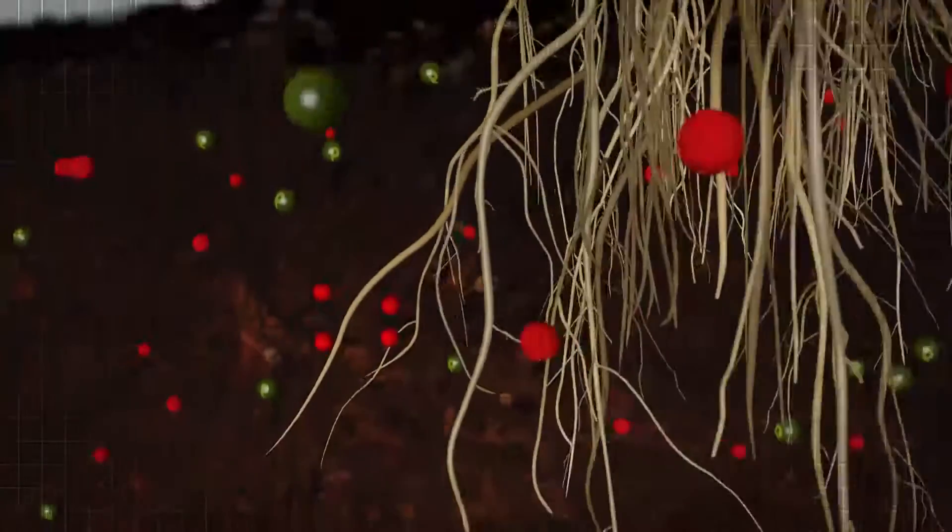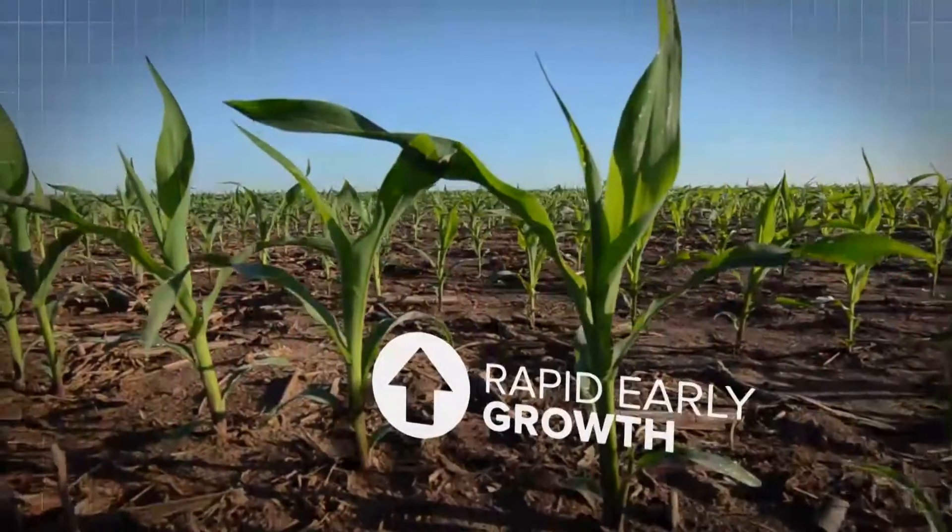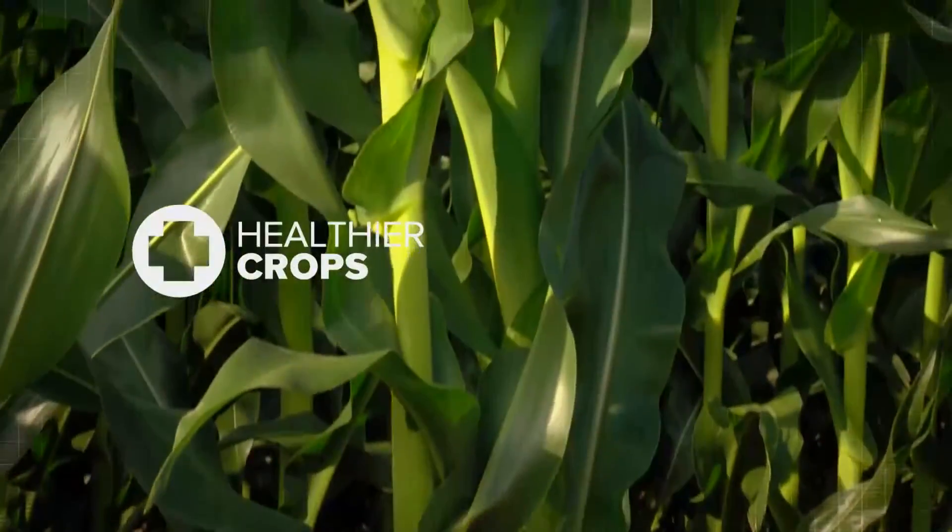Protecting your phosphorus fertilizer with Avail makes more phosphorus available to your crops, which can lead to rapid early growth, healthier crops, and stronger yield potential.